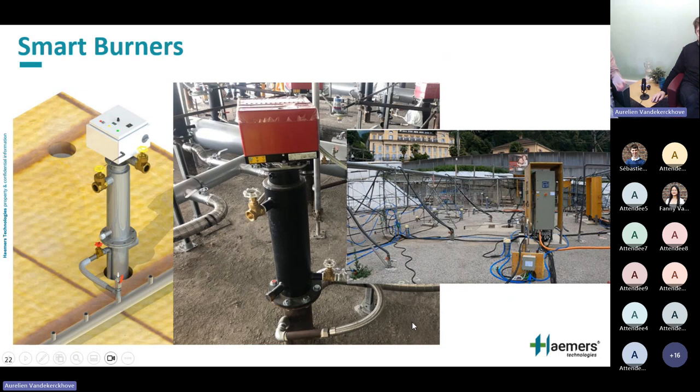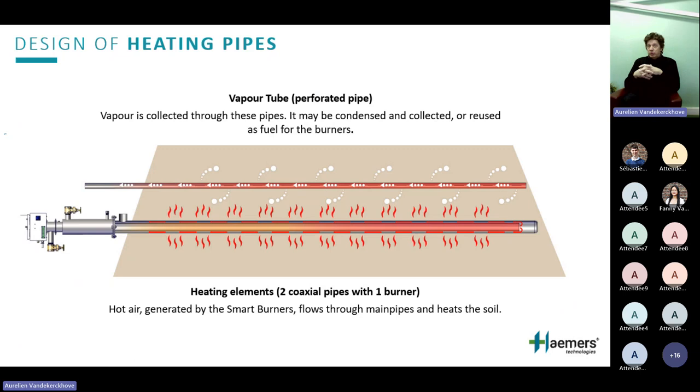In remote sites, diesel is easier to supply than propane or natural gas — with the exception of remote oil fields where there's often flare gas available. Now, how does it work in an ex-situ pile? You put layers of soil, then lay heating elements, then another layer of soil, then another layer of heating elements — like a lasagna. Separately, you have an extraction network to collect the vapors generated by heating, which are treated separately. You implement this with earth-moving equipment — an excavator and a front loader — no drilling equipment needed.